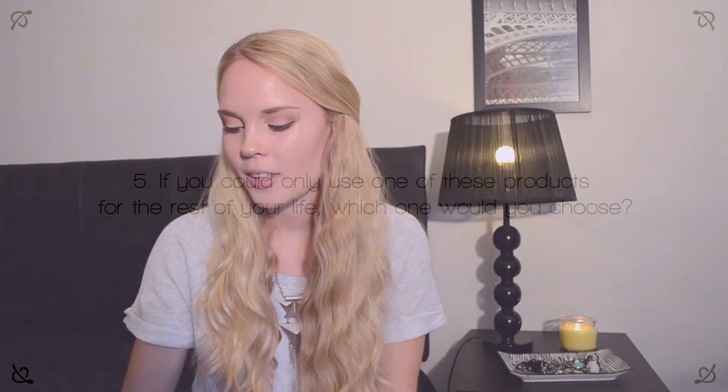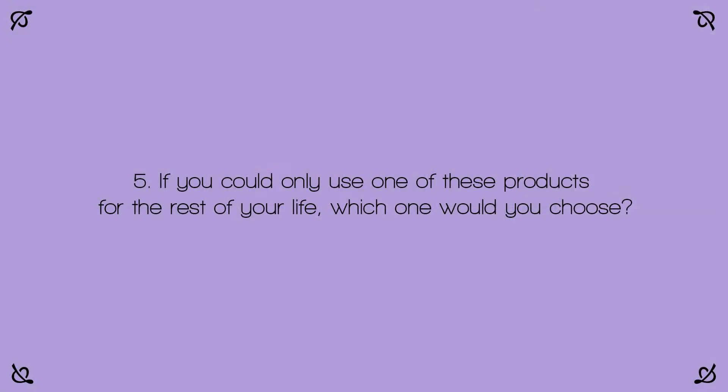The last question, number five: if you could only use one of these products for the rest of your life, which one would you choose? This is really hard because I like to wear nail polish to kind of spice up an outfit, and I want a pop of color to change things up. But if I only had to wear one color on my nails for the rest of my life, I would probably choose black — just because it goes with everything. I would really miss my bright colors like the yellow or the bright orange, but the truth is that orange really doesn't go with everything, and black does. So I would choose the black one, but it would hurt my heart because I just love bright colors on the nails so much.